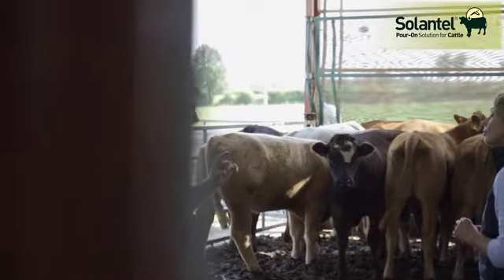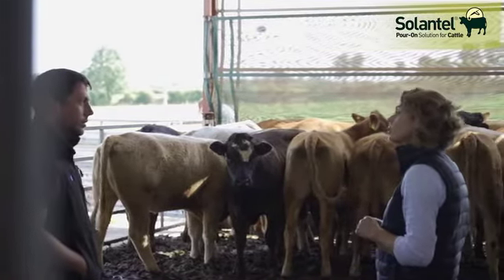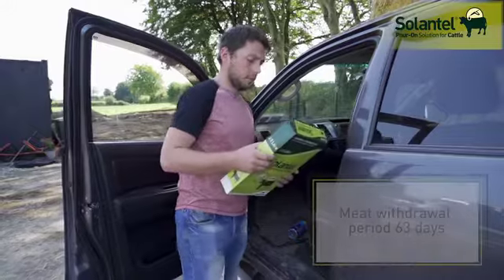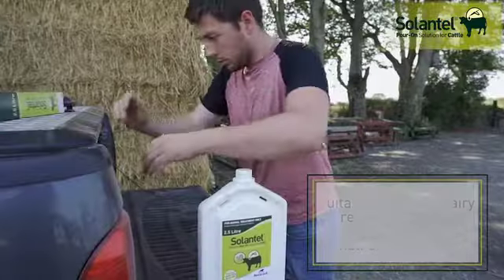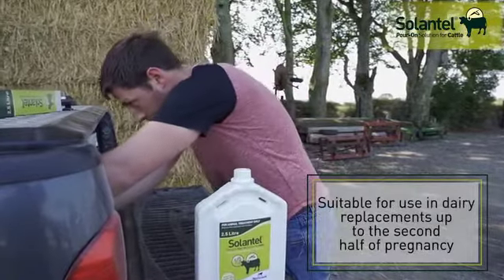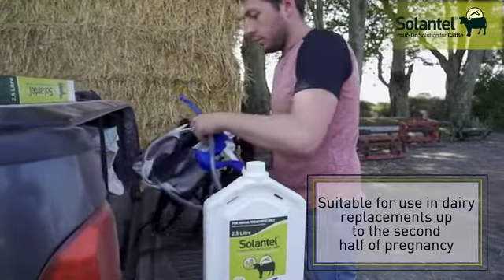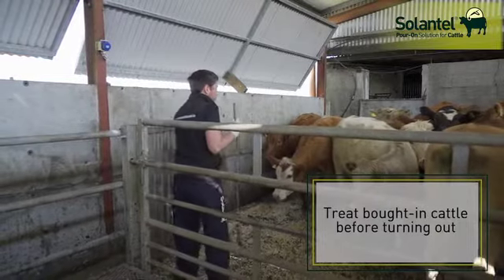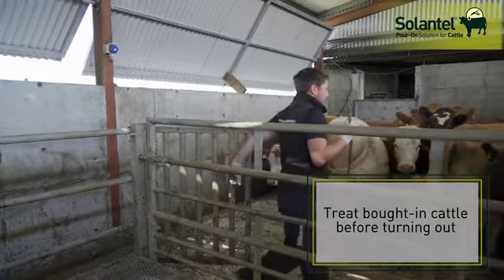Alternatively, if you are worried about a heavy fluke burden, your vet may recommend you treat straight away at housing. Ceylanthylporon is a flukicide-only product, so must only be used when there is no need to treat for worms — for example, in cattle that have good immunity to gut worms such as adult cows, or cattle that have received a persistent wormer before being housed.